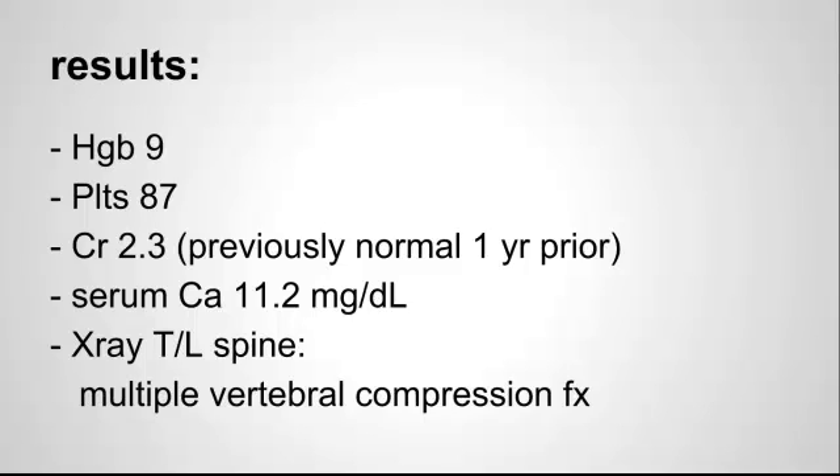You run some basic screening labs and this is what comes back. She has a hemoglobin of 9, platelets of 87, creatinine of 2.3 up from normal about one year ago, and serum calcium is a little high at 11.2. You get some x-rays of the thoracolumbar spine based on her history of pain in that area which shows multiple vertebral compression fractures.